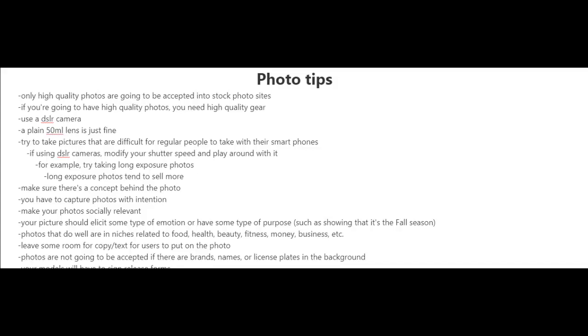You're going to want to try to take pictures that are difficult for regular people to take with their smartphones. And if you are going to be using DSLR cameras, try modifying your shutter speed and play around with it. For example, you could try taking long exposure photos. Long exposure photos tend to sell more.